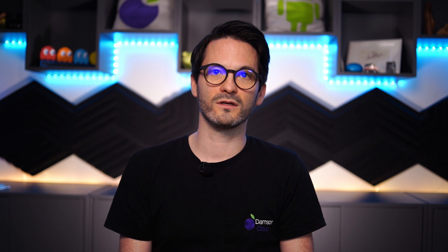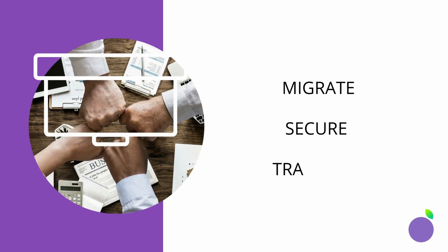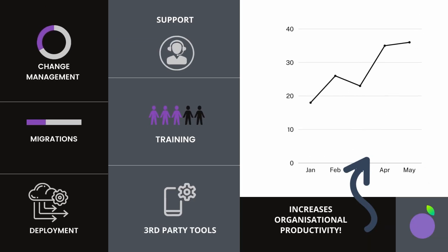I also wanted to talk about our professional services that can support you in moving to Google Workspace. We have three pillars: migrate, secure, and transform. For customers in the early part of the journey moving to Google Workspace, it's really the migrate and secure piece they're interested in, with the transform piece coming later. We offer services like deployment, migration, change management, training, security, and digital transformation — all coming together to help your organization move successfully to Google Workspace and leverage the most value from the platform.